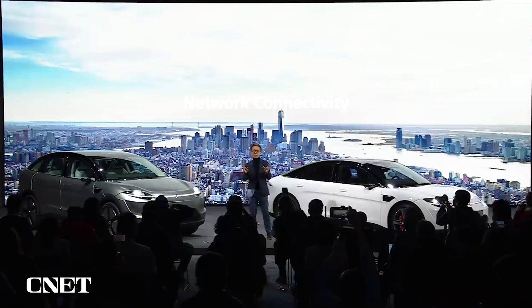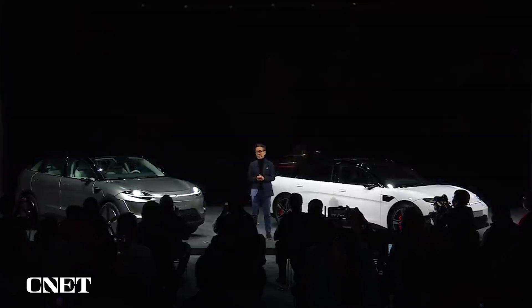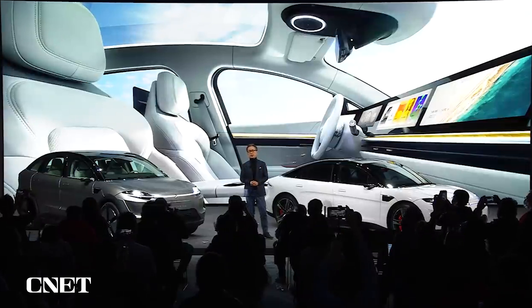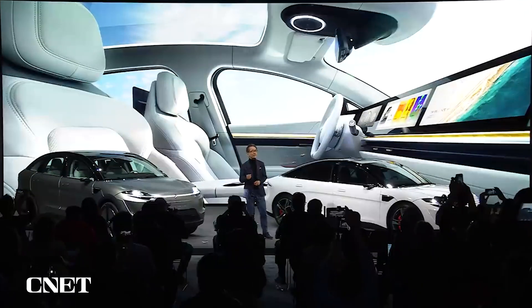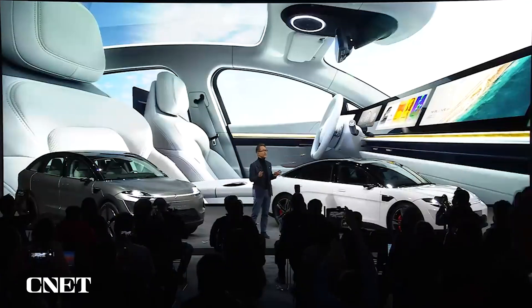The Vision S also evolves mobility as an entertainment space and features our 360 Reality Audio, gaming experiences, and Bravia Core for Vision S — a fully integrated digital video service.